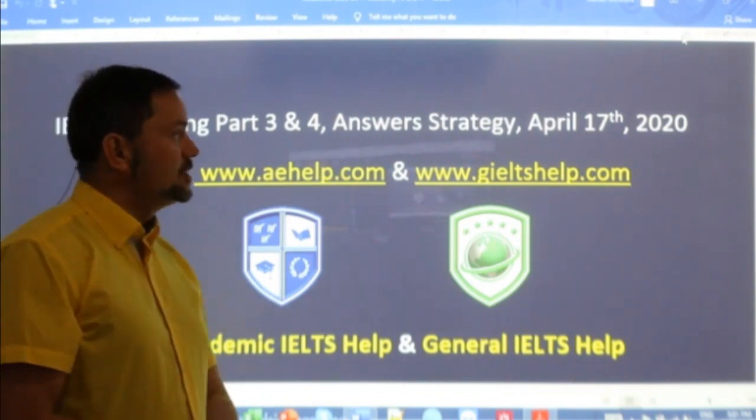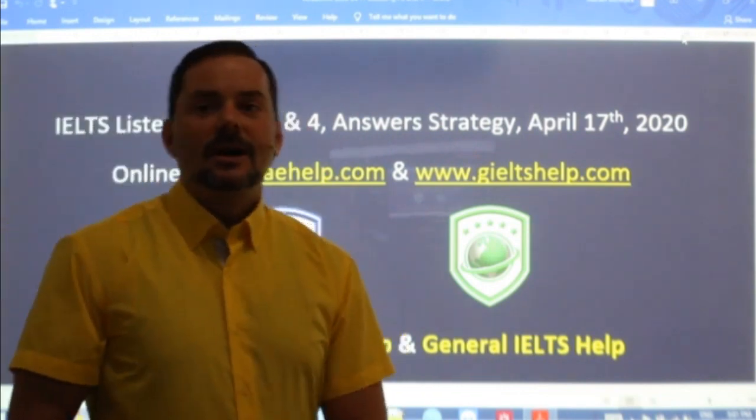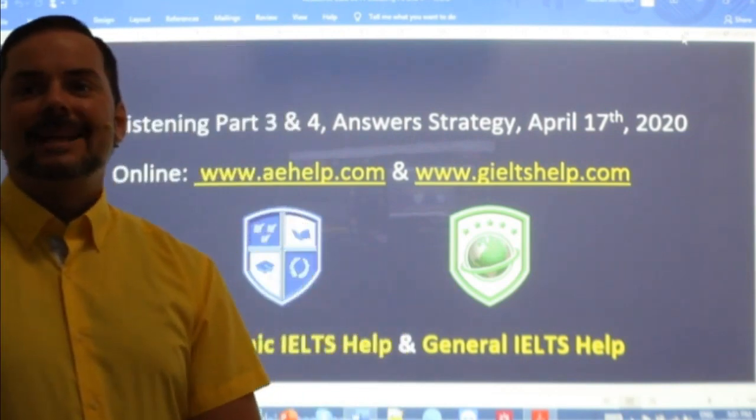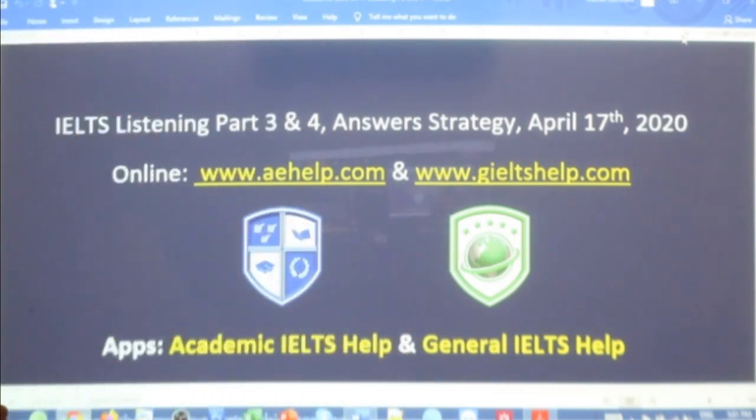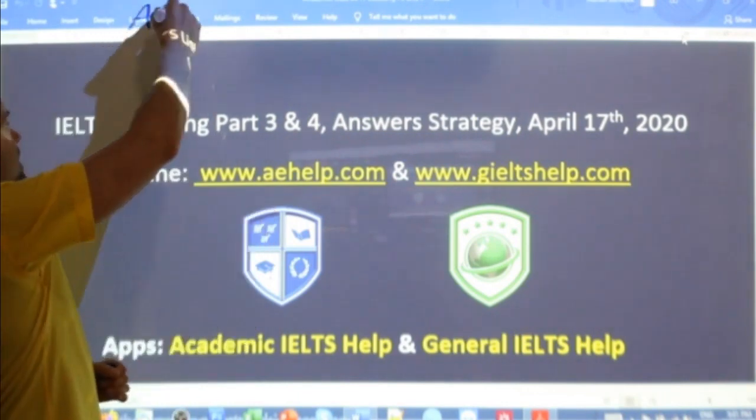We did parts one and two yesterday, so if you were in class, great. If not, that's okay as well — you'll be able to pick it up from here. Students, while we wait for some of your classmates, this lesson is presented to you by aehelp.com.